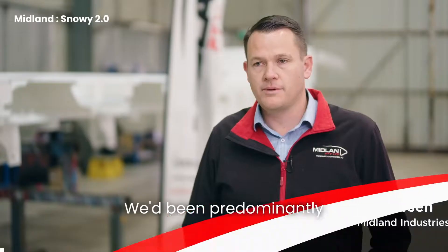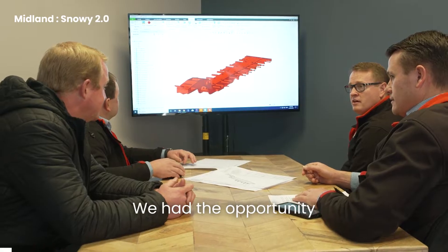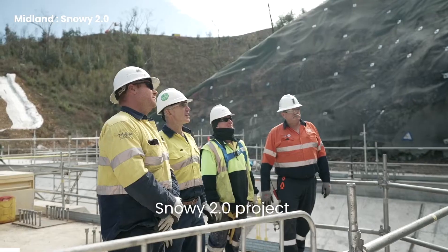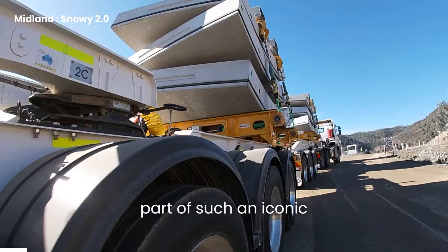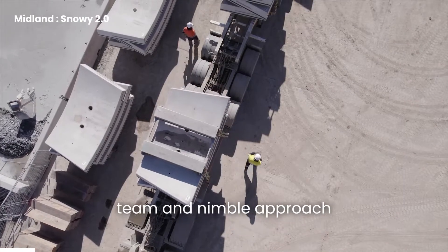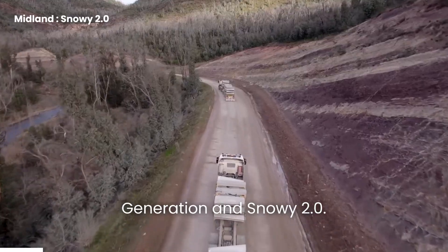Midlander started in 2006, and we'd been predominantly building plant and equipment trailers. We had the opportunity to provide a solution for the Future Generation Snowy 2.0 project. It's fantastic to be part of such an iconic project in Australia. Our innovative design team and nimble approach helped us provide that solution.